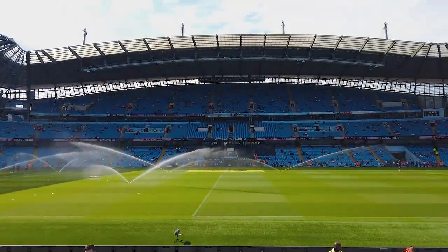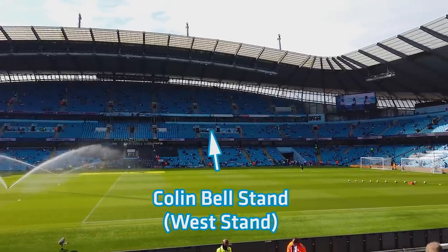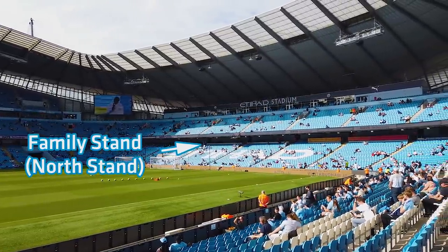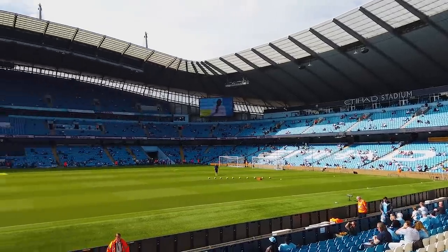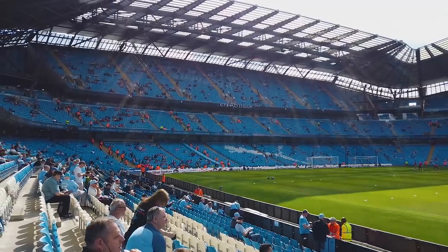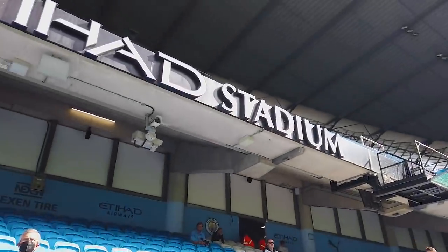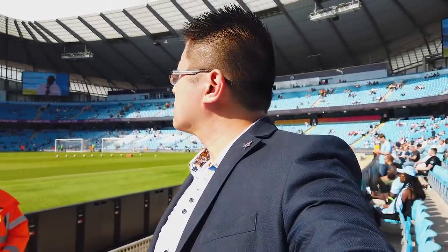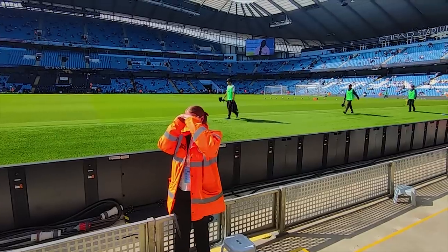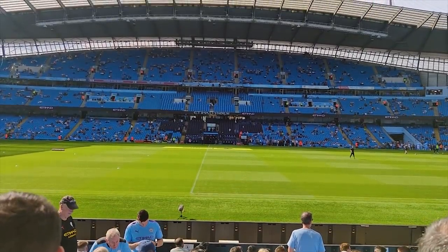Let me show you around the stadium. What we're looking at right now is the Colin Bell Stand, aka the West Stand — this is probably the best place to sit and it's the view you'll see if you're watching on television. The Family Stand is the smallest stand and it's usually where parents take their kids to watch the game. On the other side is the South Stand — this three-tiered stand is where all the passionate Manchester City fans sit, right next to the away fans. We're here in the East Stand, which is a very nice place to sit, especially on the lower half.